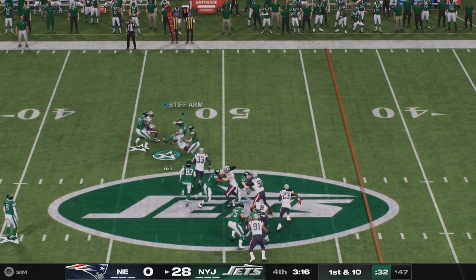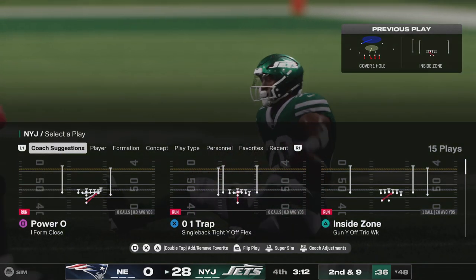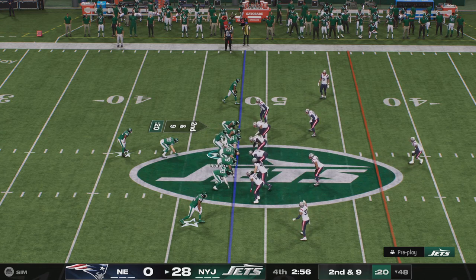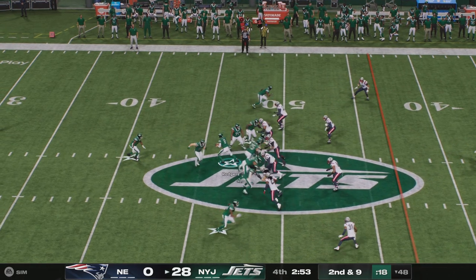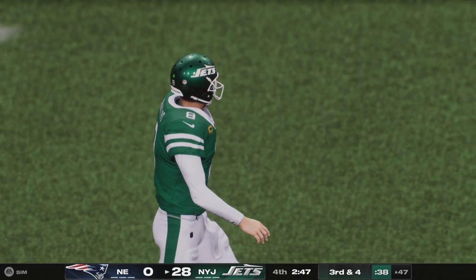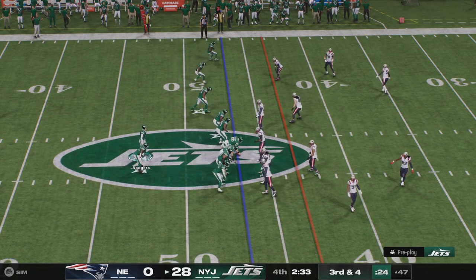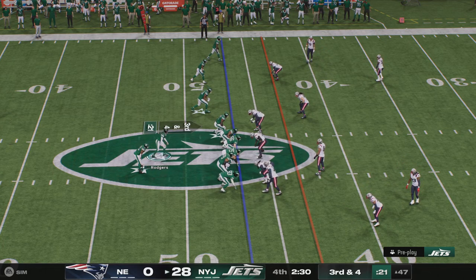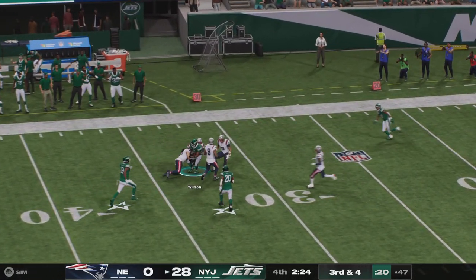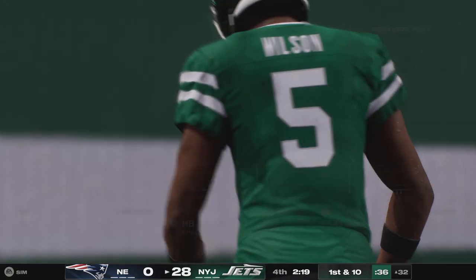Hall to start the drive, and a good push there defensively as they stop him at the 48. Gain of just one. They work on second and nine. They'll go again with Hall — he'll take it across the 50 and into New England territory. Call it a gain of five, and they'll be left with a third and about four. From the gun on third down, Rodgers — he's got his target, that's complete — and he is going to have a Jets first down as they're able to get the third down conversion.